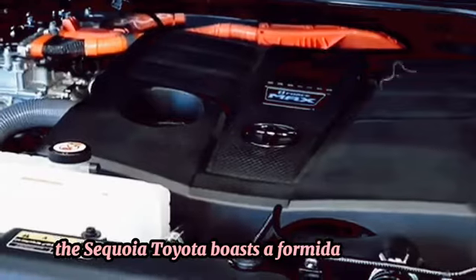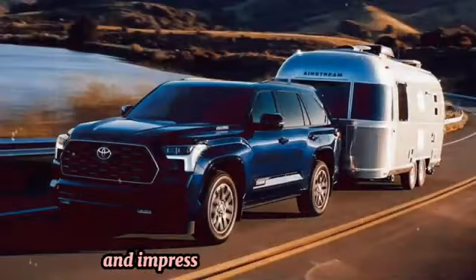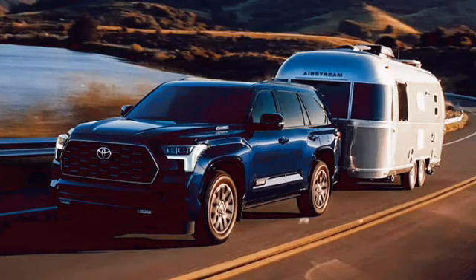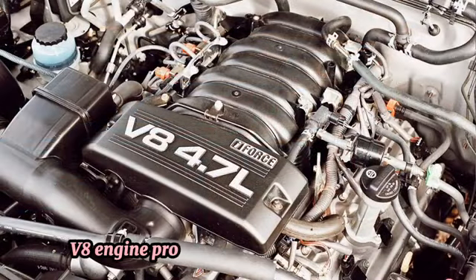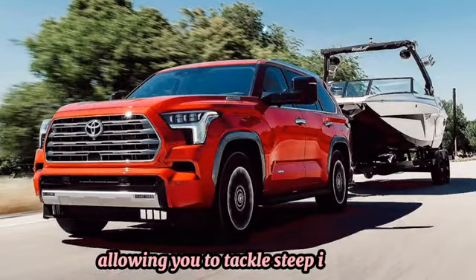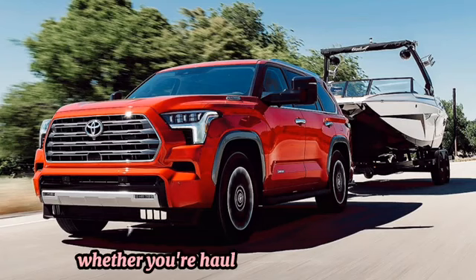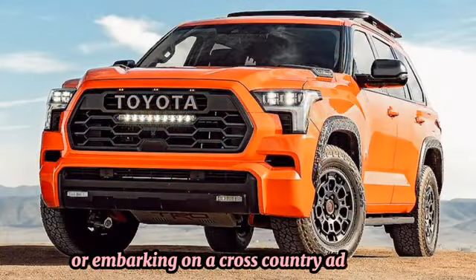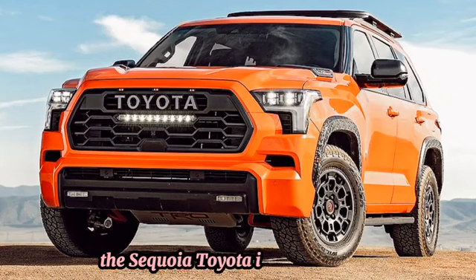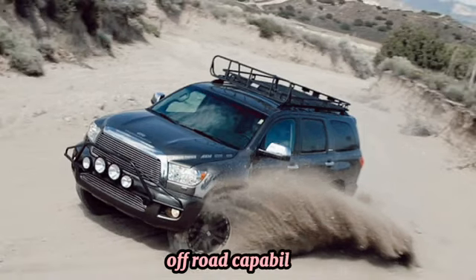Performance: Beneath the hood, the Toyota Sequoia boasts a formidable powertrain delivering exhilarating performance and impressive towing capabilities. Its robust V8 engine provides ample horsepower and torque, allowing you to tackle steep inclines and challenging terrain with ease — whether you're hauling a boat to the lake or embarking on a cross-country adventure.